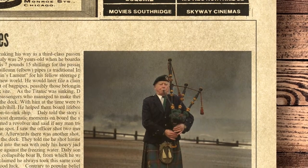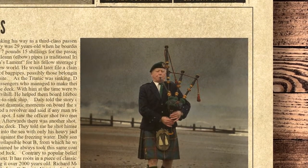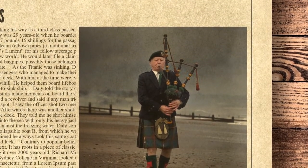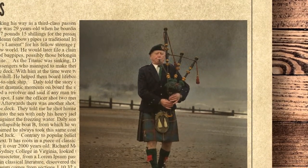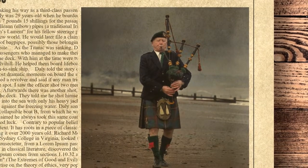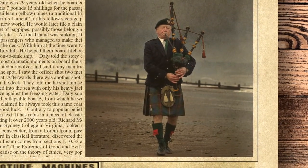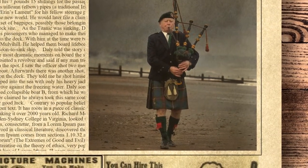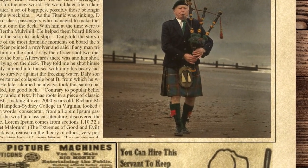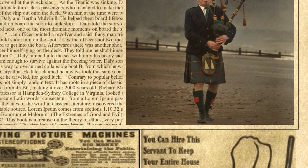As the Titanic was sinking, Daly was one of the fortunate third-class passengers who managed to make their way from the depths of the ship out onto the deck. With him at the time were two women, Maggie Daly and Bertha Mulvihill. He helped them board lifeboat number 15 and was left behind on the soon-to-sink ship. Daly told of one of the most dramatic moments just before it sank: an officer pointed a revolver and said if any man tried to get in he would shoot him on the spot. 'I saw the officer shoot two men dead because they tried to get into the boat. Afterwards there was another shot, and I saw the officer himself lying on the deck. They told me he shot himself, but I did not see him.' Daly jumped into the sea, and managed to make his way to overturned collapsible boat B, from which he was later saved by the Carpathia. He later claimed he always took that same coat with him whenever he traveled, for good luck.